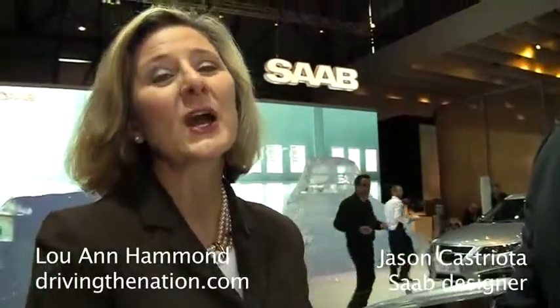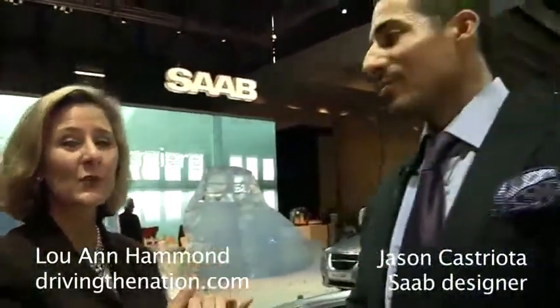Hi, I'm Luanne Hammond, DrivingTheNation.com, and I'm here with Jason Castriota. You are the design director for SAAB. Yes, design director for SAAB.